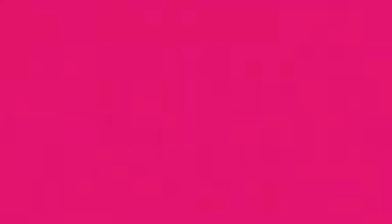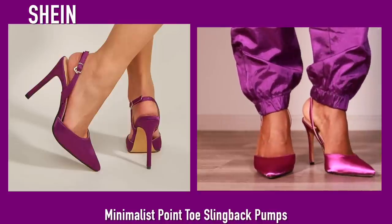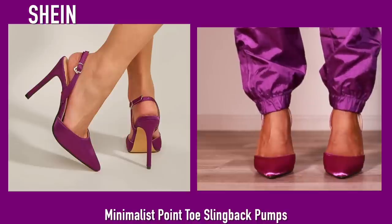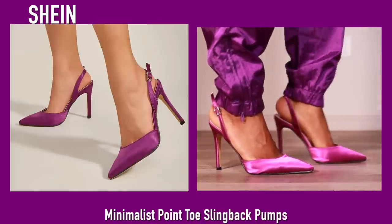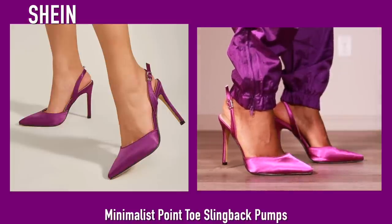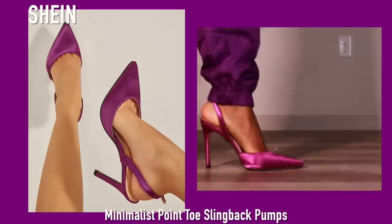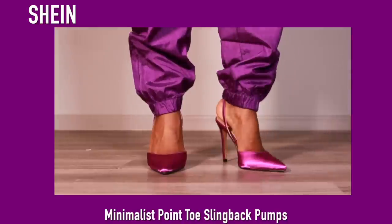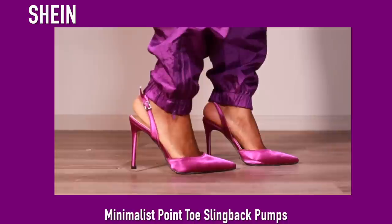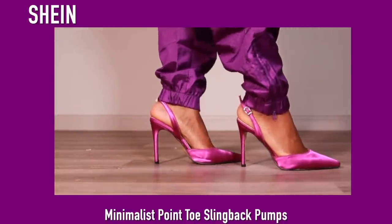Last but certainly not least, I am surprised I only have one pair of purple heels — but don't worry, that's going to change after this video. These are the same pointed toe heels I showed you in the beginning and they are gorgeous — look at how they reflect the light. I have a look coming up with these heels so stay tuned, y'all are not ready for this look. These are from Shein and these are the last pair of heels in today's video.